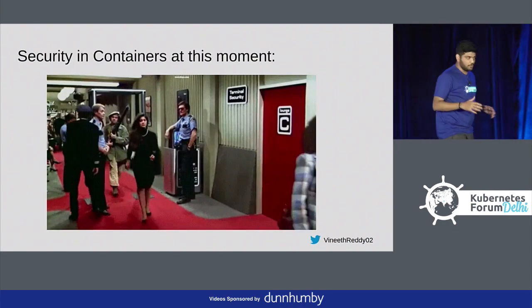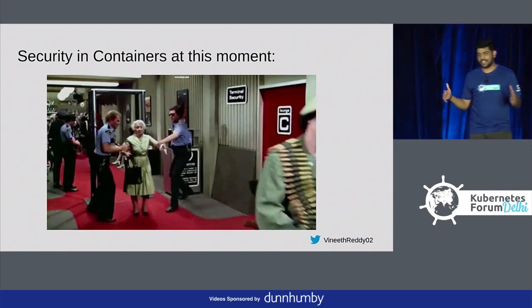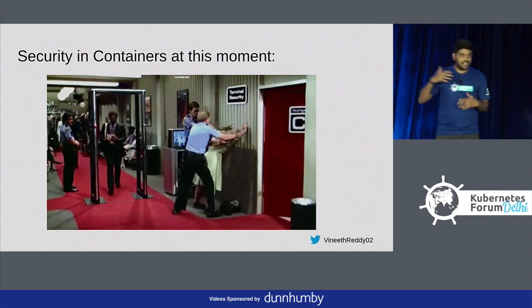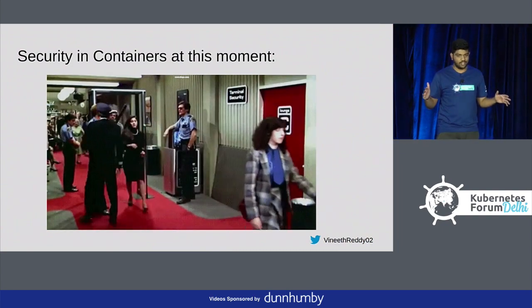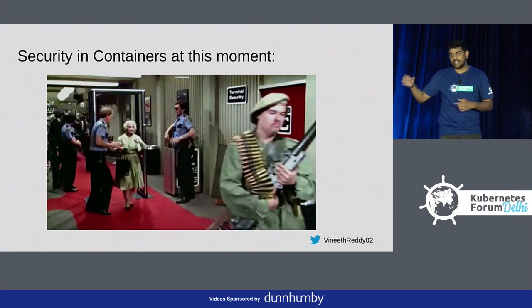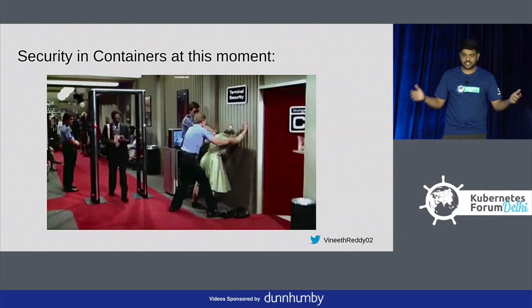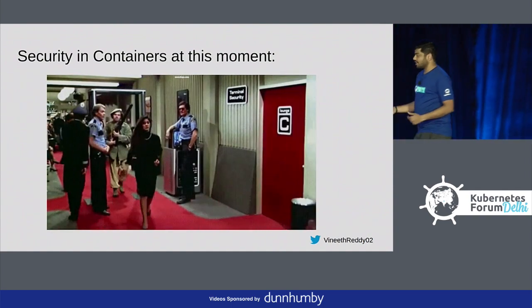Security in containers at this moment — this GIF reminds me how security is in containers right now, because we are running so fast and we do have securities everywhere. But how exactly are we matching with the requirement, and how exactly are our security tools matching with it? We do security, but how accurate are we?